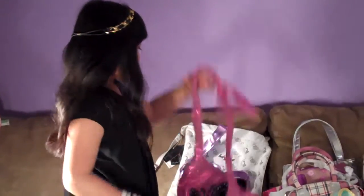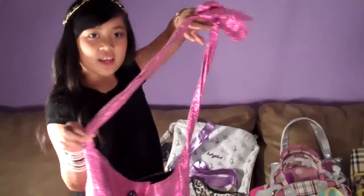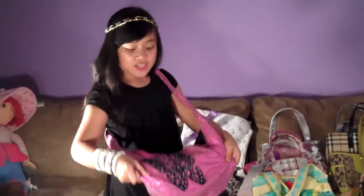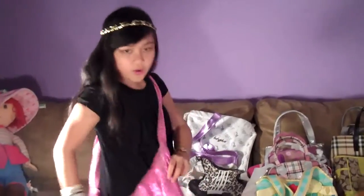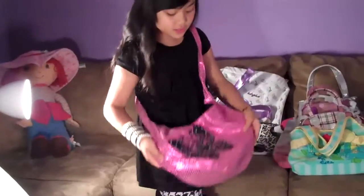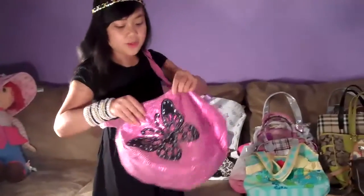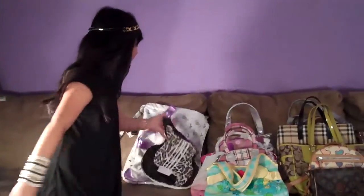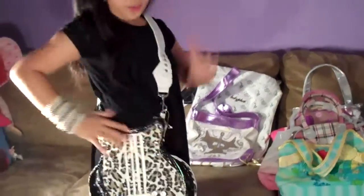And this one is a cross bag. I love it because it's crossed on the back and it's pink and shiny. And this is a cross bag and this is how you wear it.